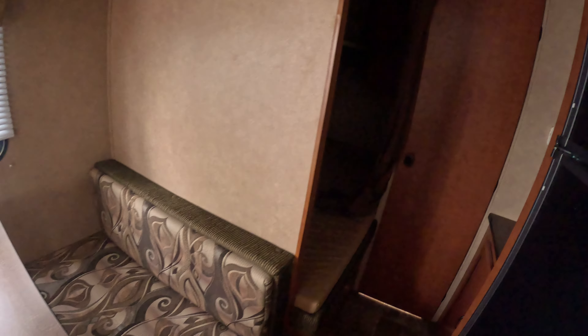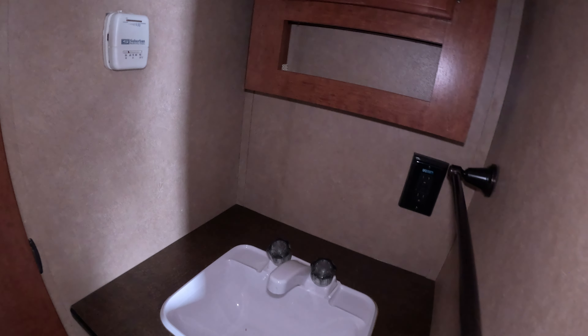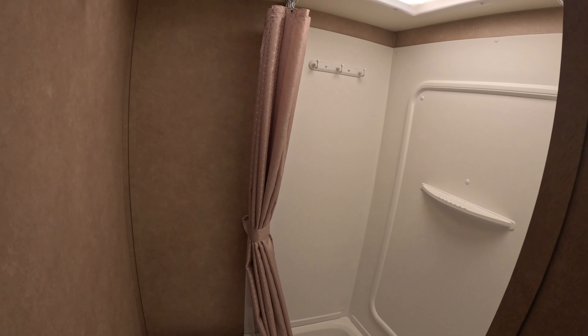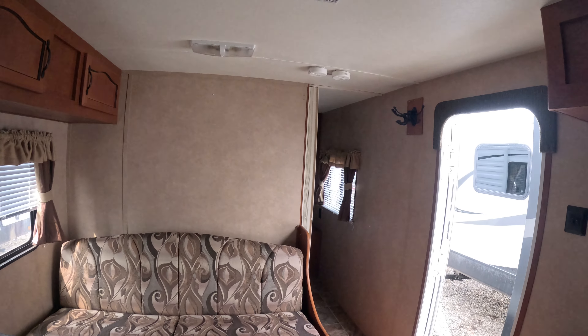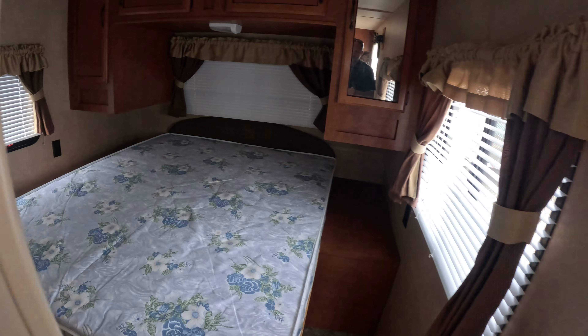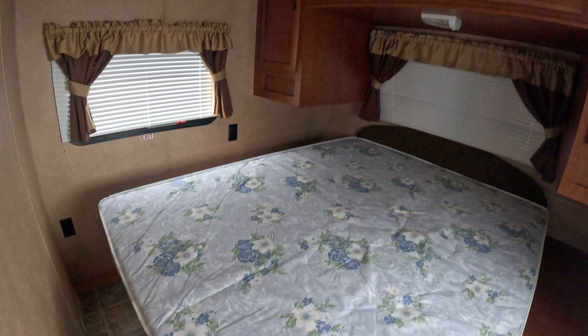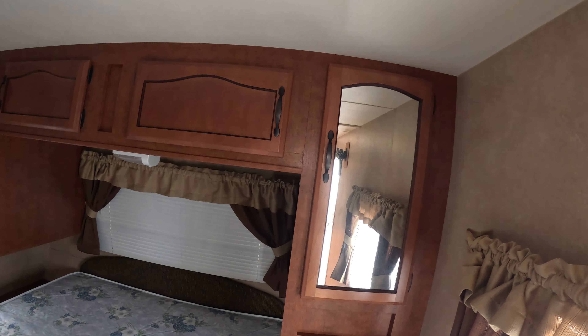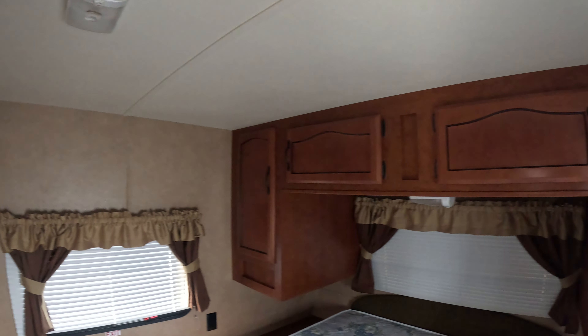The bunks are right here in this area. There's a nice little sink with a medicine cabinet right above it. Good-sized bathroom with a nice little tub — great for little kids or dogs. Up in the front, of course, there's a queen-sized bed with lots of storage in the front area.